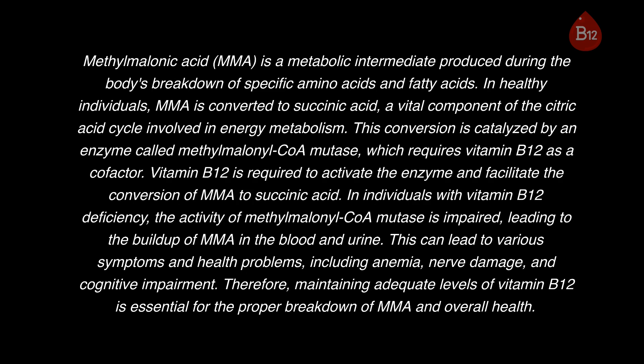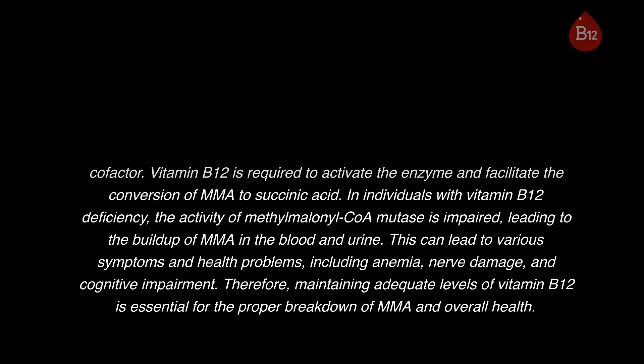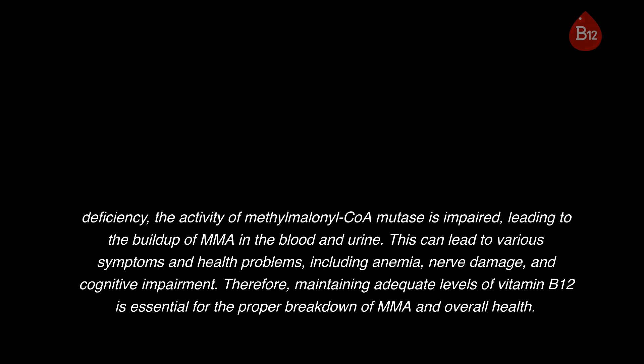This can lead to various symptoms and health problems, including anemia, nerve damage, and cognitive impairment. Therefore, maintaining adequate levels of vitamin B12 is essential for the proper breakdown of MMA and overall health.